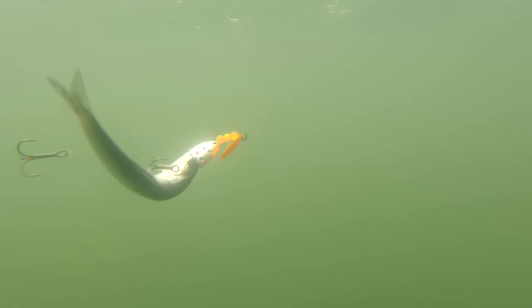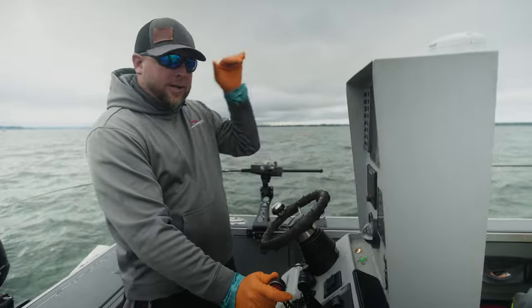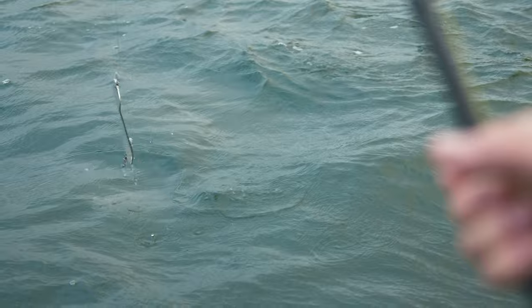It seems like the orange one first thing this morning was really getting bit, but that one's gone a little bit quiet — probably because the light is starting to penetrate down a little bit deeper. Now the greens are starting to get bit a little bit more. On the 360 side we're running chrome flashers for the 360 flashers.